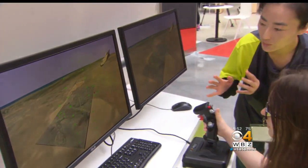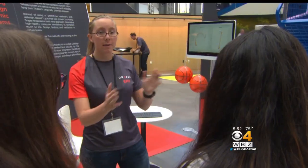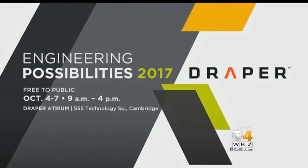Draper's EP-17 showcase runs through Saturday, 9 to 4, and it's open and free to the public. In Cambridge, Anaridis Rodriguez, WBZ News.